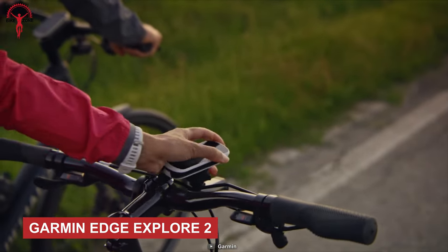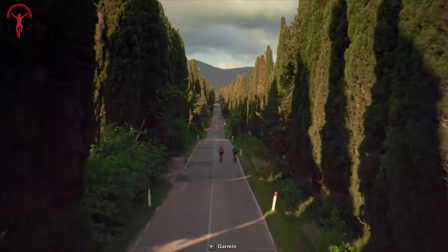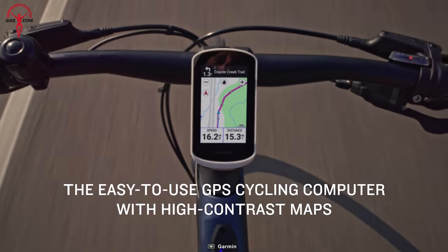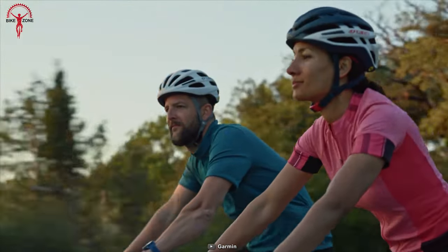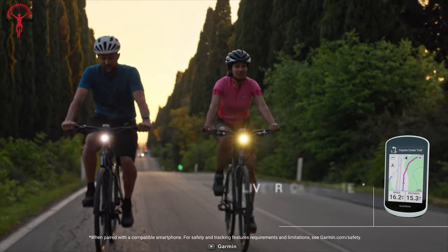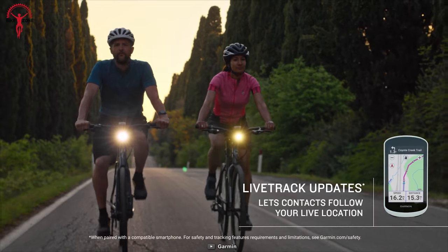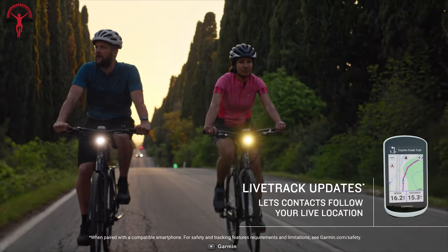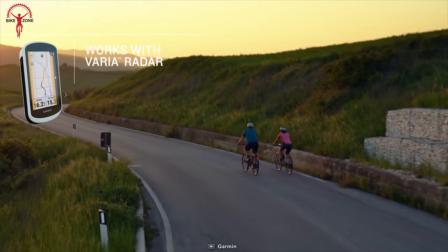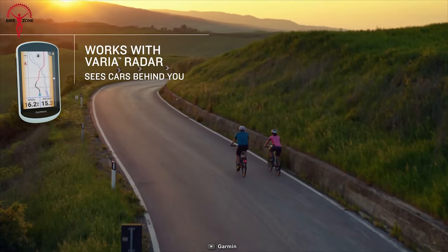The Garmin Edge Explore 2 is a GPS cycling computer for cyclists of all levels. This device is easy to use, dependable, and packed with features that'll take your cycling experience to new heights. With its Live Track Update feature, you can share your location in real-time with your friends and family, keeping them up-to-date on your progress. When climbing hills, the device automatically provides information on the remaining ascent and grade.